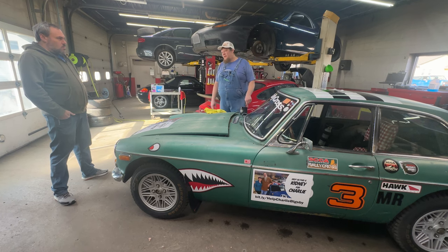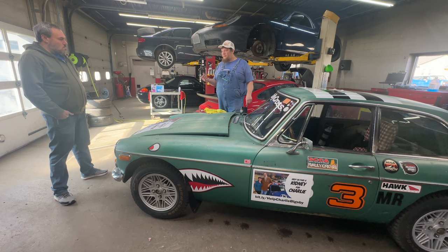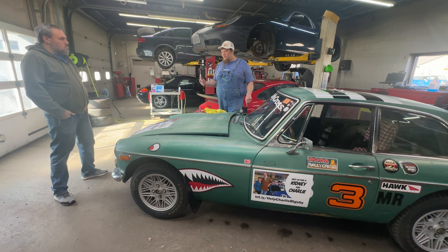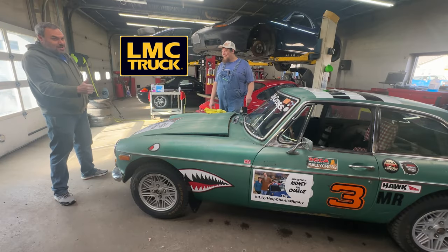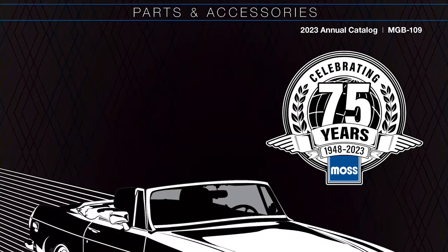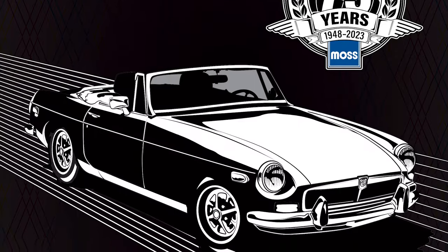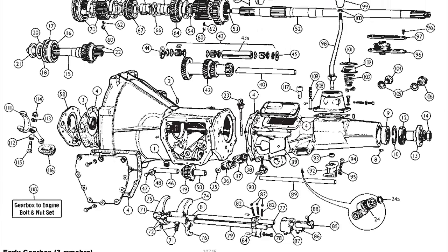Is that in Kansas City? I know there used to be Victoria British. So Moss bought out Victoria British, who was here in town, and they converted everything over to LMC Truck — another great supplier. If you've got an old truck, you can literally get any parts from LMC Truck. Not a sponsor. But Moss took them over and they're still doing a great job — putting out the big catalog with all the part numbers, assembly guides, and that sort of thing.